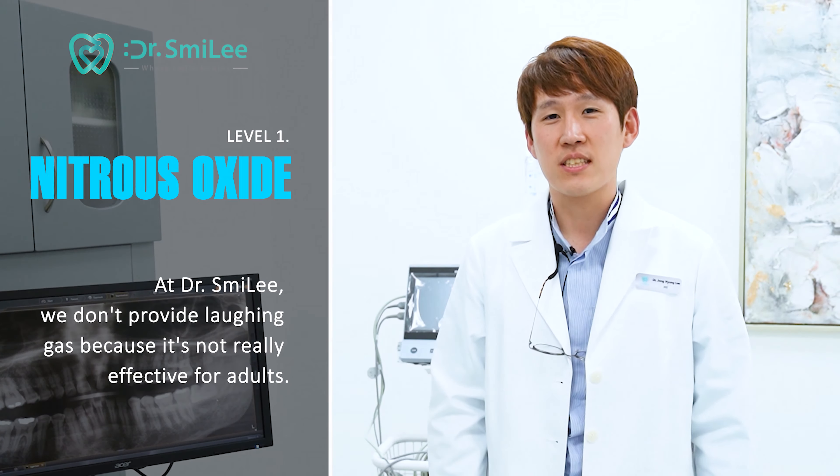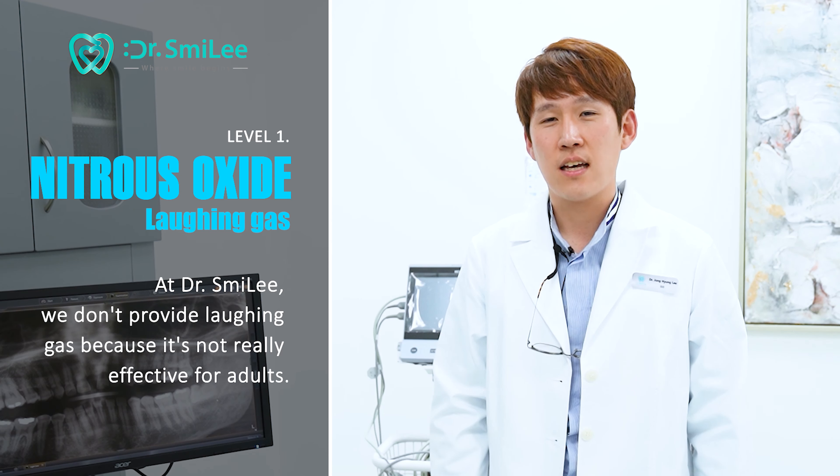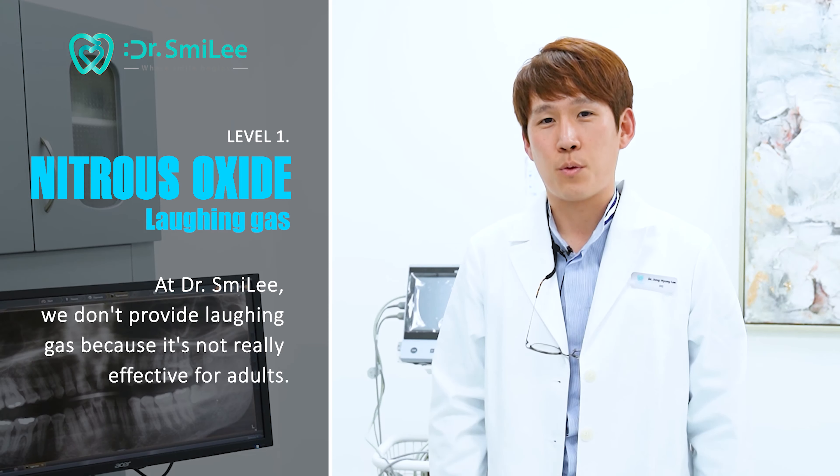Level one is nitrous oxide — it's called laughing gas. At Dr. Smiley, we don't provide laughing gas because it's not really effective towards adults.